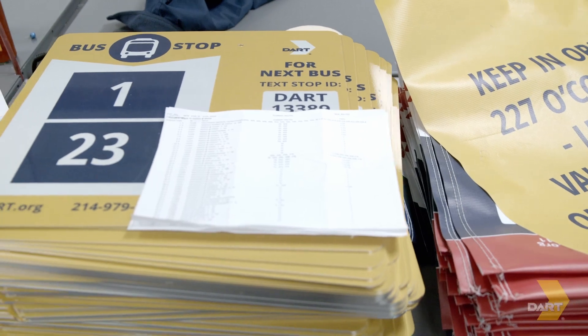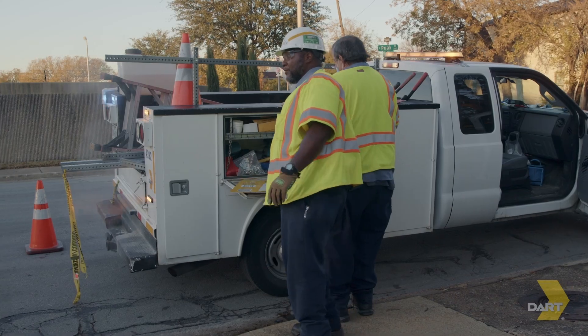We're getting the paperwork, the blades, and the covers, and then we're going through and matching them up to make sure they're all the right stop ID number. We actually have a three-step process.